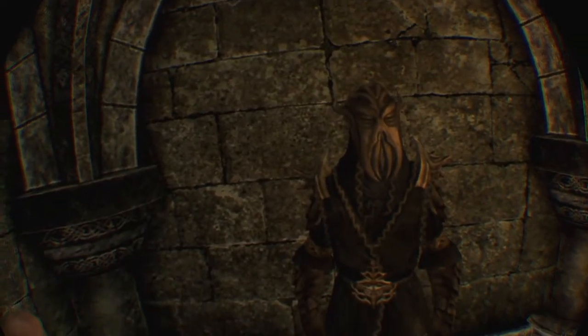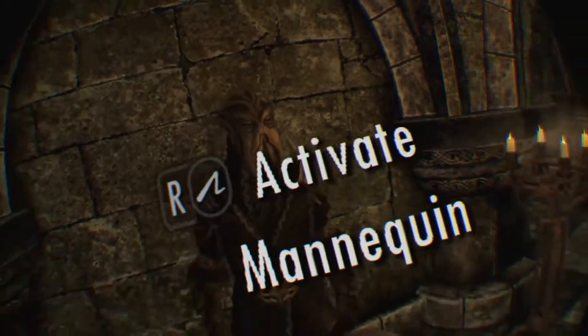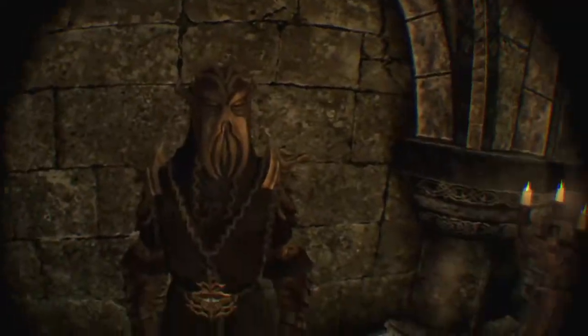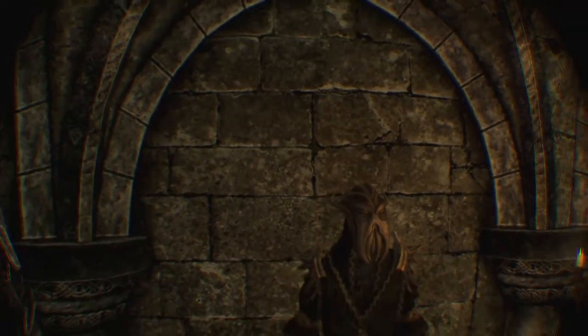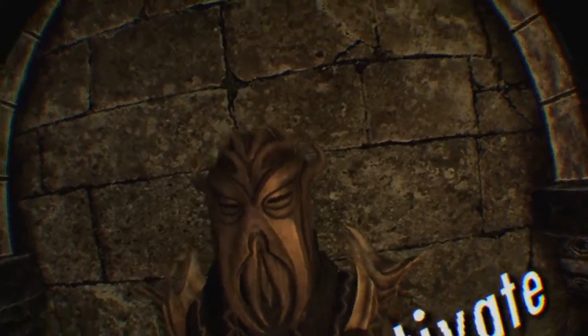Number 10 on my armor list is going to be Mirac. It's an okay armor — pretty good, but it could be a little bit better. It's not that bad, not that good. It's just okay.